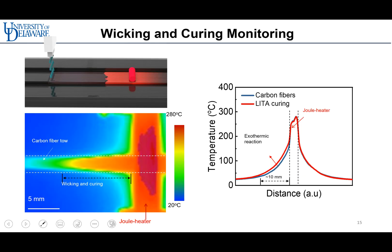To find the efficient curing range, we used an infrared camera and DSC. Based on this measurement, we found the effective distance between the resin drop area and the heater to be around 10 mm, and the temperature range for epoxy curing from 60 to 150 degrees.